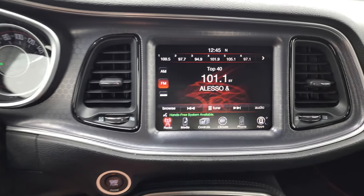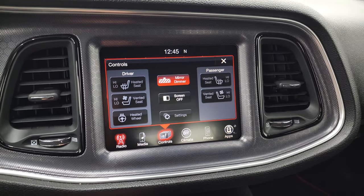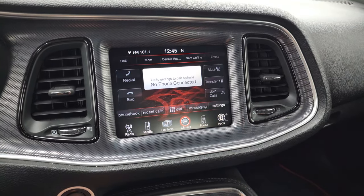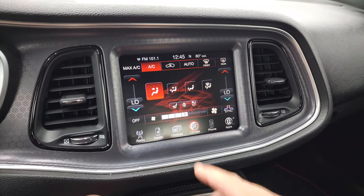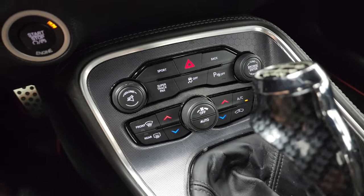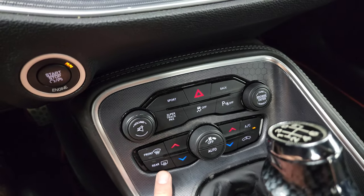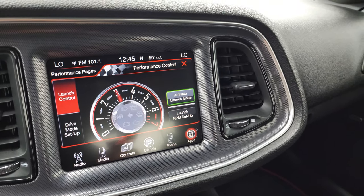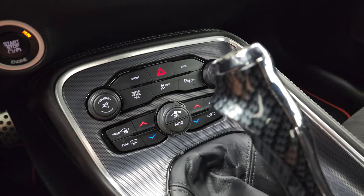You get the 8.4 Uconnect radio with AM, FM, and SiriusXM radio capabilities, heated and cooled seat buttons, and a heated steering wheel button. You also have your climate controls on the screen — the ignition needs to be on for those to work. You have dual climate controls as well. Down here you have sport and Super Track Pack mode, which I believe takes you to the performance pages, including launch control, plus additional tactile climate controls.